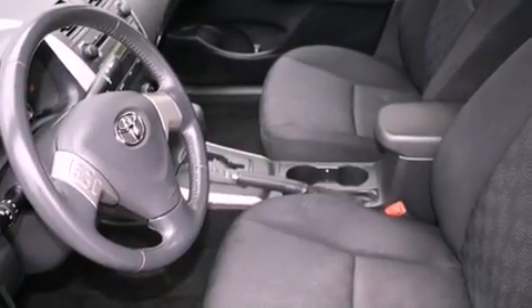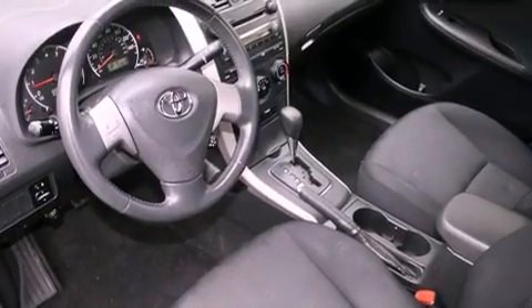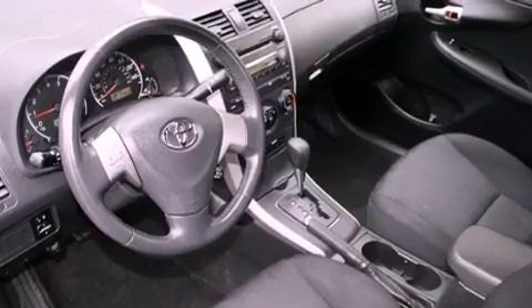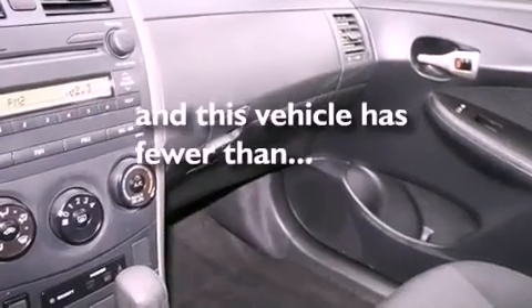All of the following features are included: a split-folding rear seat, a rear window defroster, a CD player, a passenger side vanity mirror, an anti-lock braking system, side impact airbags, and this vehicle has fewer than 45,000 miles on the odometer.